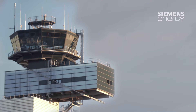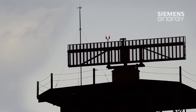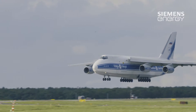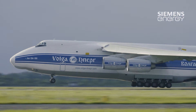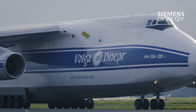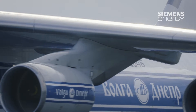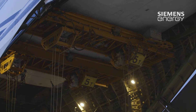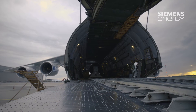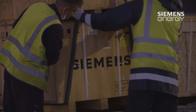It is August the 1st when one of the world's largest transportation aircraft, an Antonov AN-124, starts its approach to Düsseldorf Airport from a slightly cloudy summer sky. An impressive sight and also the starting signal for a multi-million euro project for Siemens Energy, because the Antonov is transporting parts of a large steam turbine from Israel that are to be repaired at the Siemens Energy site in Mülheim.